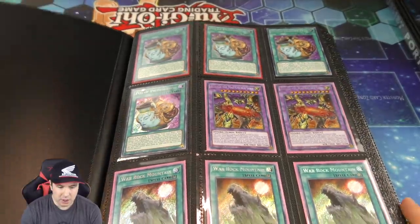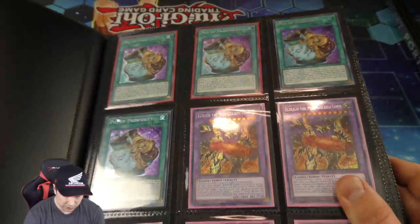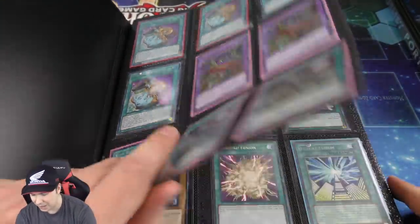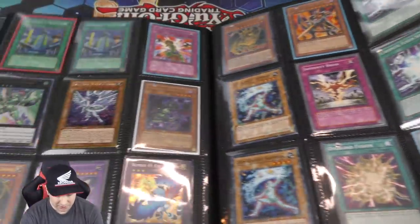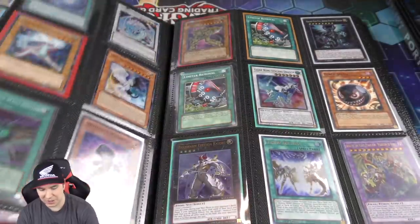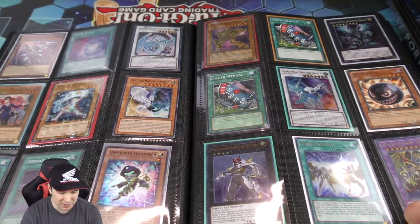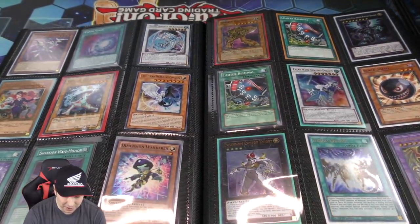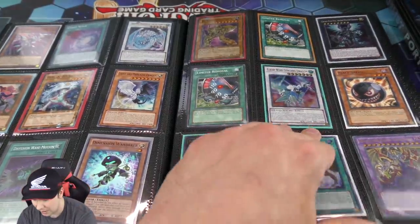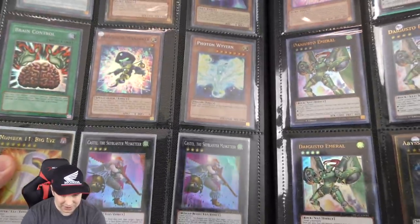Next binder has a bunch of more recent cards. I remember pulling this one on video — I love all the new Pot cards. That one right there reveals the top five or six cards of your deck, you get to pick one, and the others go back to the bottom. It's really cool — an awesome new idea that Konami came up with.